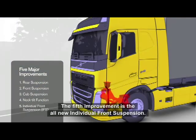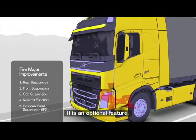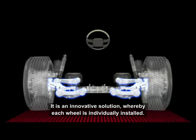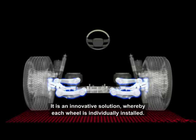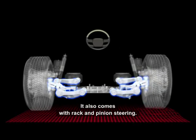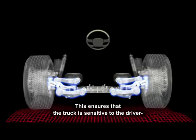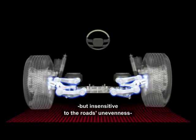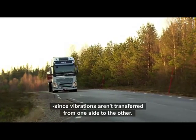The fifth improvement is the all-new individual front suspension, which is an optional feature. It is an innovative solution whereby each wheel is now individually installed. It also comes with rack and pinion steering. All this ensures that the truck is sensitive to the driver but insensitive to the road's unevenness, since vibrations aren't transferred from one side to the other.